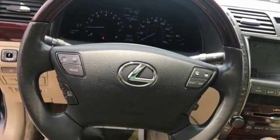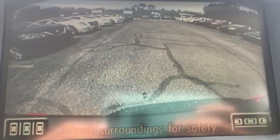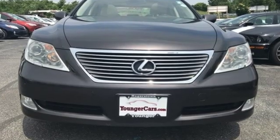V8 engine, express open and closed sliding and tilting sunroof, gas pressurized shocks, and power tilt down heated mirrors.